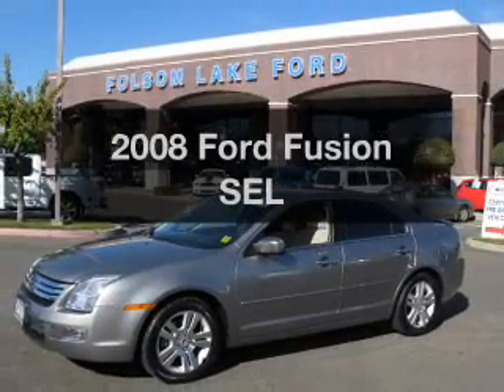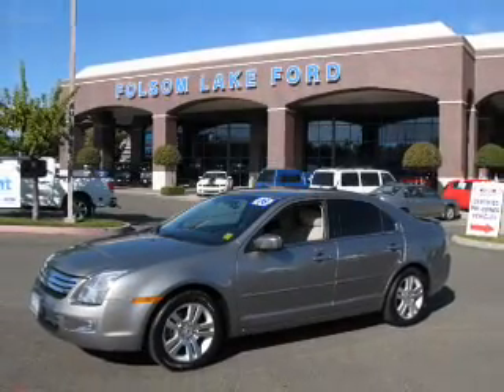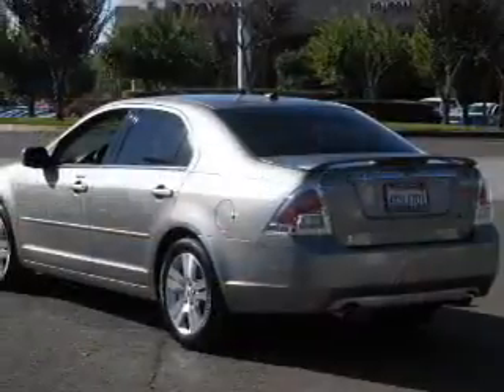Check out this 2008 Ford Fusion. If you're looking for a first-rate auto, this one could be yours today.